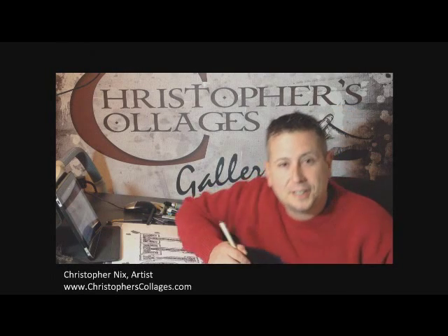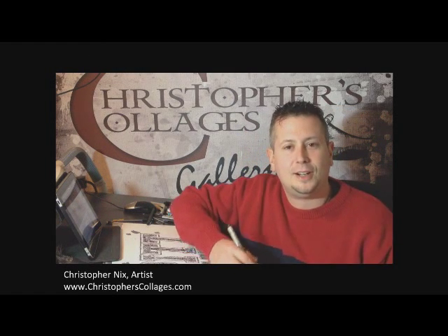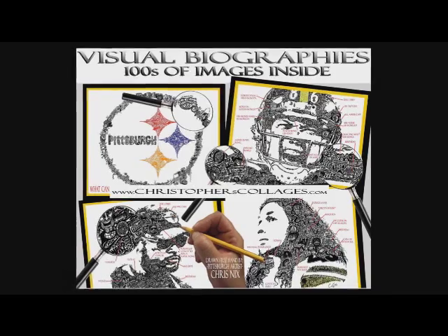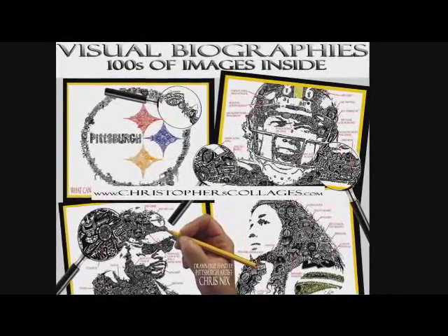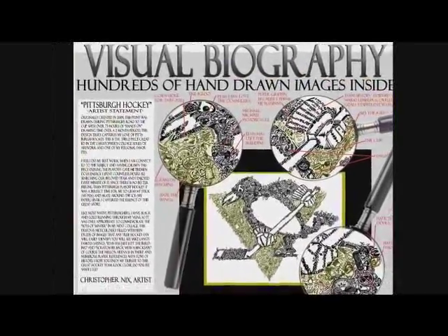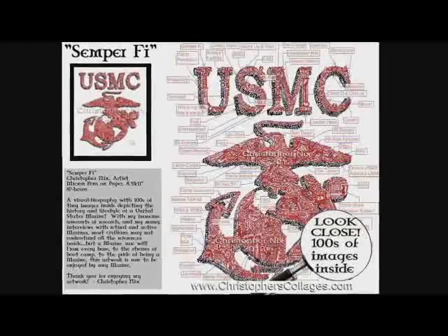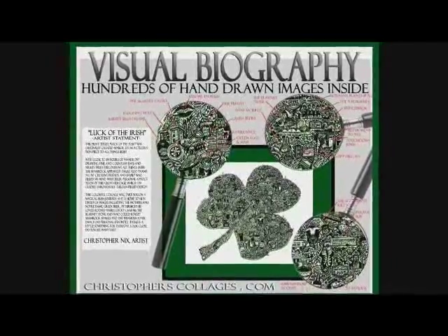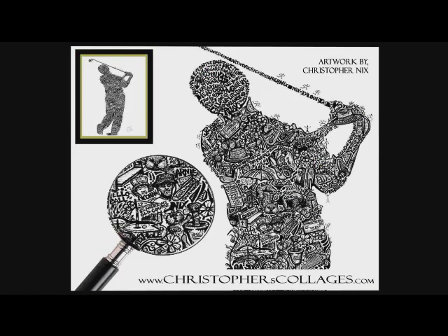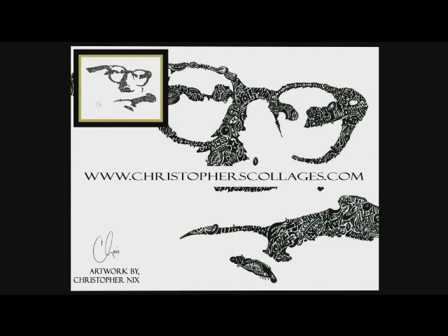Hi, my name is Christopher Nix with ChristopherCollages.com. I'm a lifelong Pittsburgher and proud Pitt alumni. I draw what I call visual biographies, which are hundreds of smaller images inside an overall image. All the images and references have to do with the overall subject and basically tell the history and the story of the overall piece.